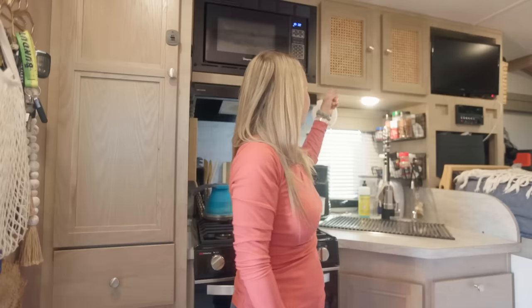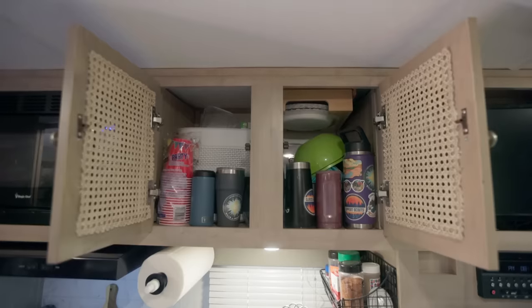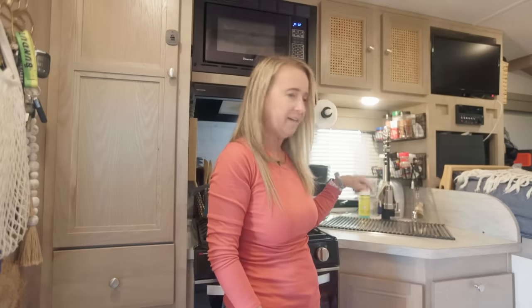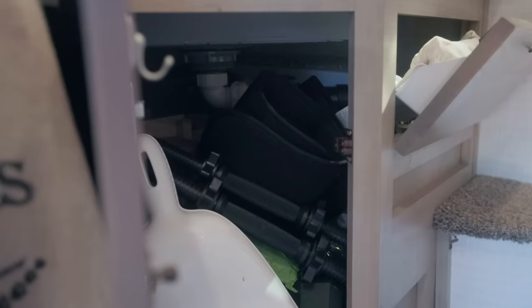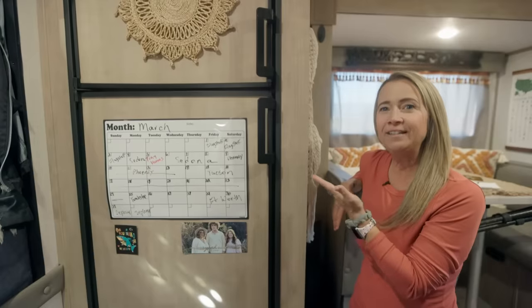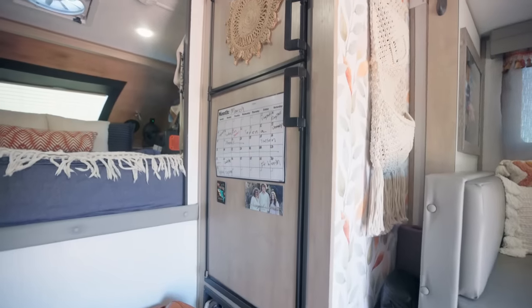Below the oven we have our pots and pans and extra towels. Up above the sink is where we keep all of our dishes, cups, bowls, extra plates, and all that. Down below the sink is extra storage for cleaning products, some of my workout stuff, sponges and things. We have a full-size RV camper refrigerator and freezer — it's a Dometic. It runs off propane or electric, so if we have shore power at a campground we can plug it in, or off-grid it runs off propane.